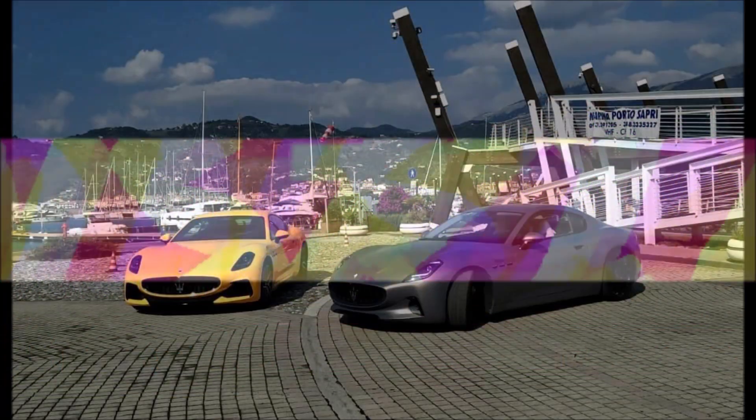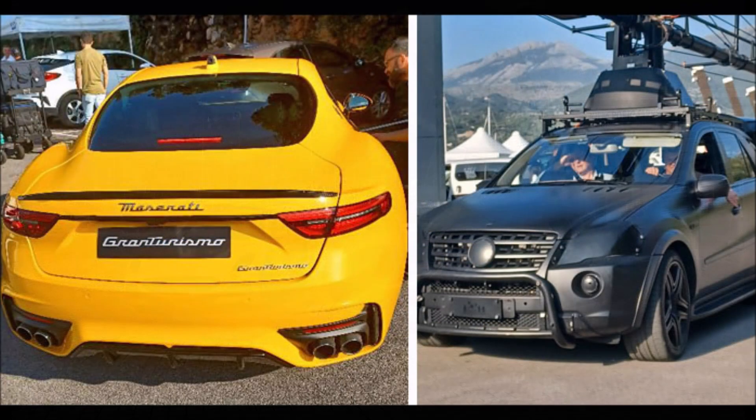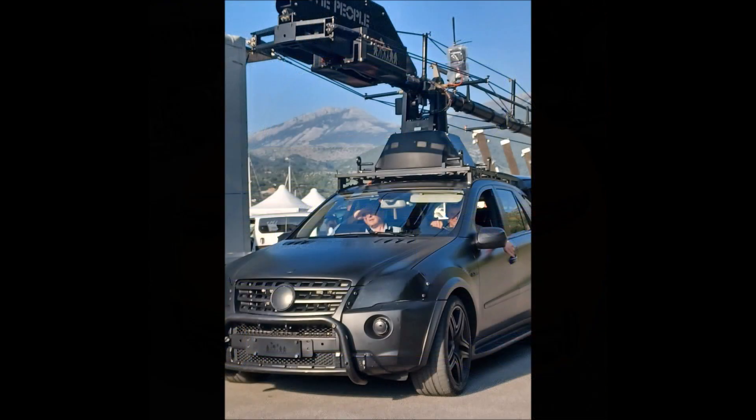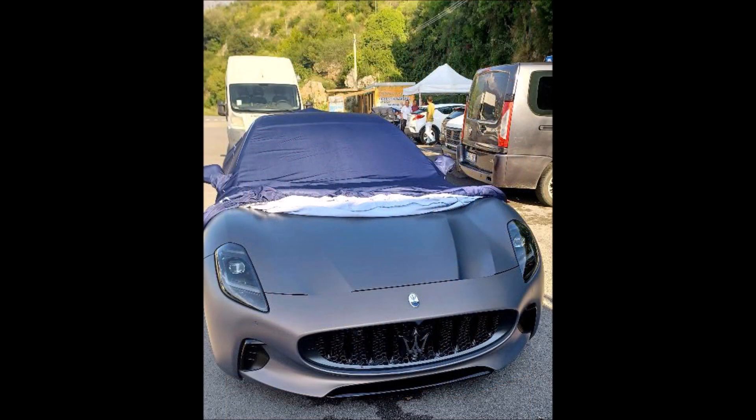Welcome back to Ron's Rise and welcome back to another video. Shortly after their debut, the new 2023 Maserati Gran Turismo Trofeo and Fulgary were spotted in two different places doing some filming, more than likely for a promotional video coming up from Maserati. We have some spy photos from Sapari in Italy and Monte Simbiangio, where the statue of Christ the Redeemer is located.